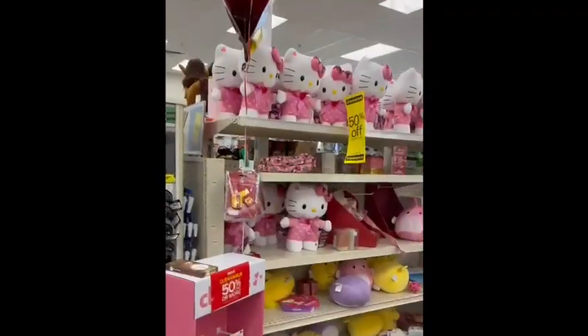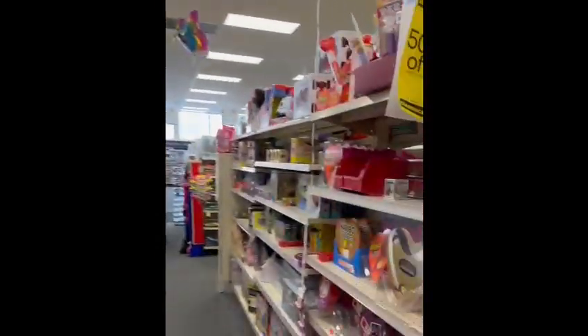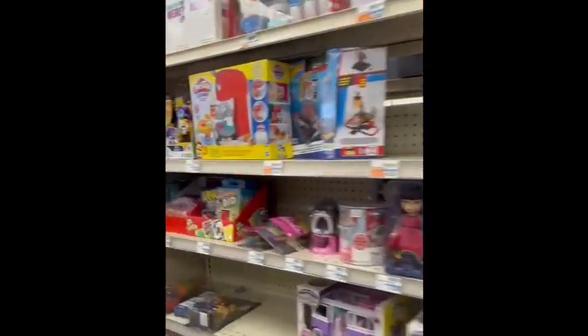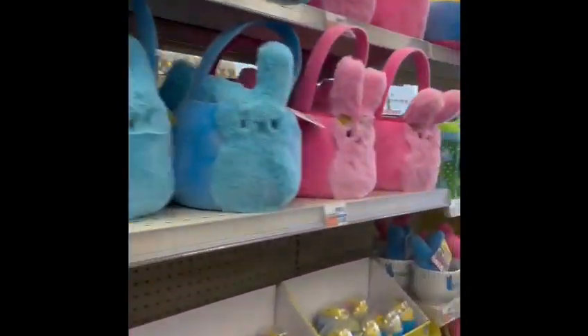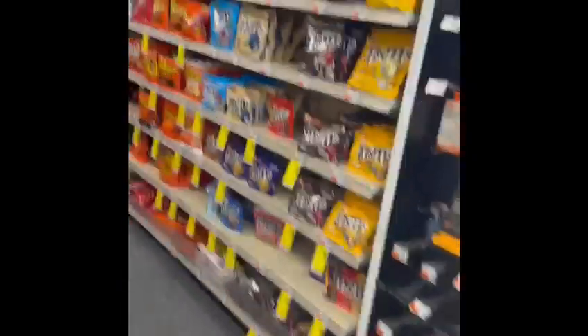There are balloons, soft toys, and more beautiful toys. There are also chocolates, and these are Easter things — Easter baskets and all that — because Easter is coming soon. And chocolates.